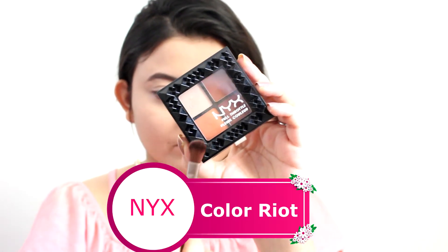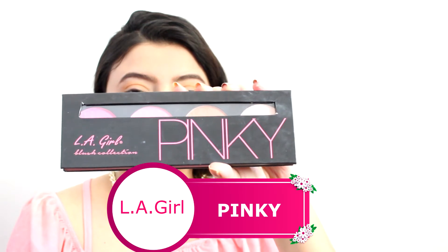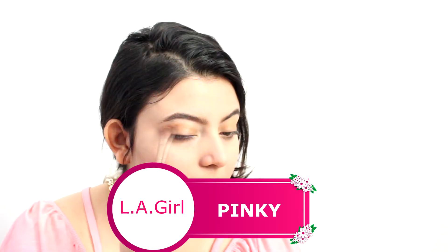Now that we're done with the brows, let's move on to eyes. I am using this super cute palette by NYX and taking that orange shade, putting it all over my crease area. Since this palette is super pigmented, I'm first using a little bit of the color and building up. Now I'm taking the bronzer from this palette and putting it on top of the colors I've just applied.